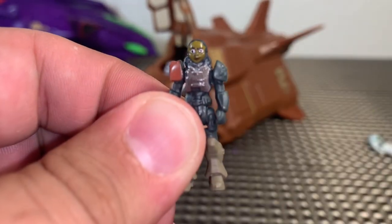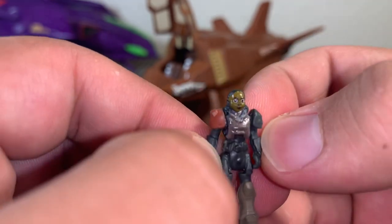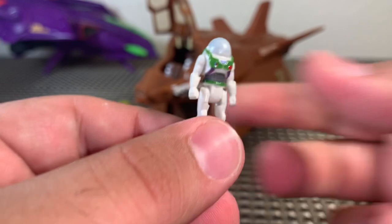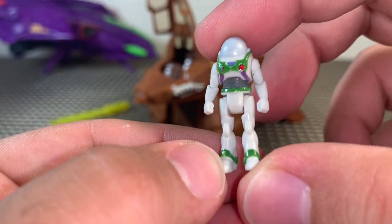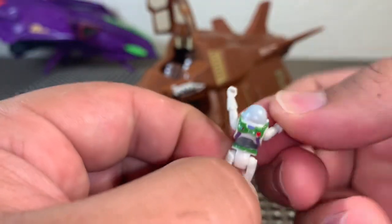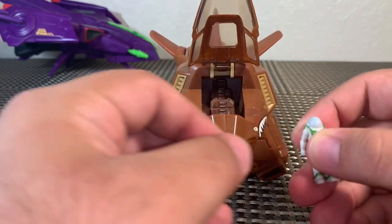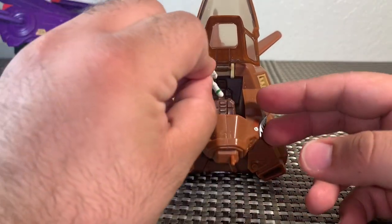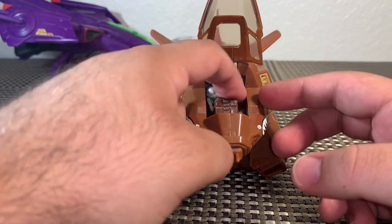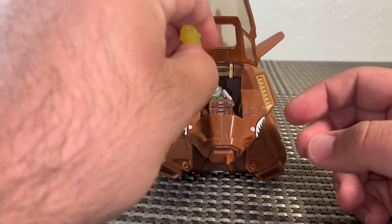Really interesting that we actually got Izzy's face rather than her helmet, which means they're capable of doing face sculpts — so they could definitely do it for Buzz too. I'm not sure why we haven't gotten that yet. This Izzy is the same one that comes with the XL-15 — nothing different there. Full rotation in the arms and legs and that's about it.